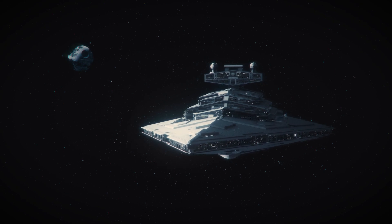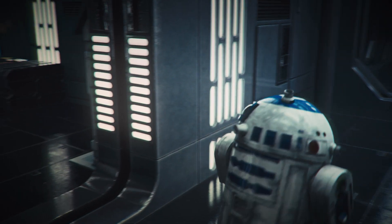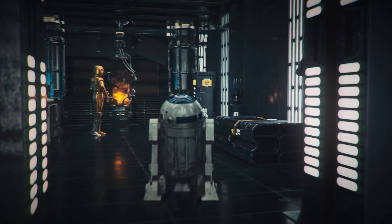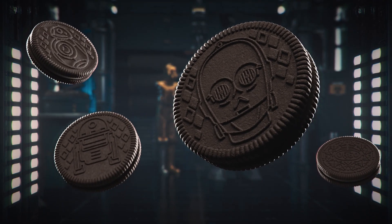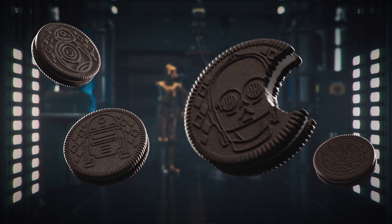Cookies and the Star Wars. Discussing the upcoming movie about droids, we at Monlech Studio decided to combine two cool things into one project and imagine how an engaging collaboration between Oreo and Star Wars could look like.